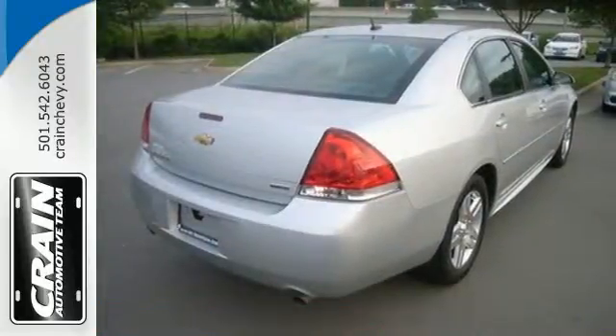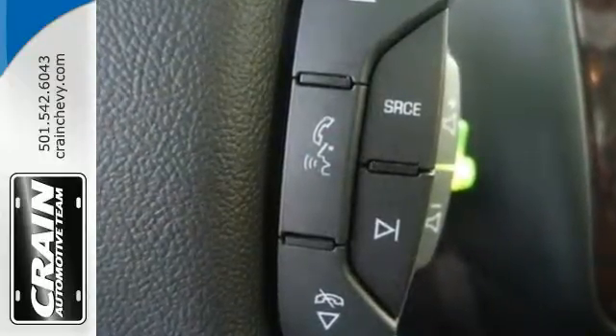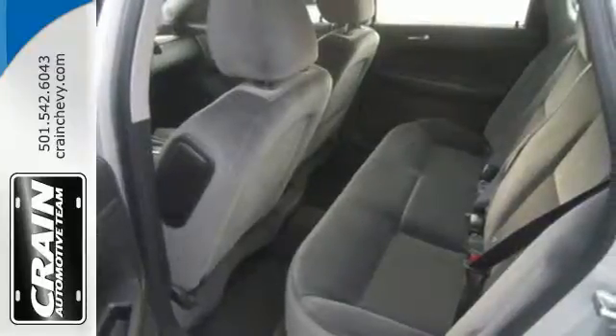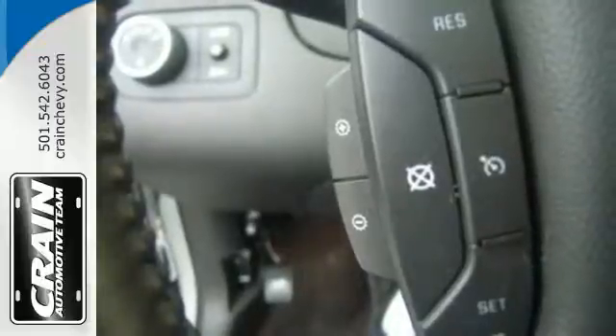Nice touches like the 6-speed automatic transmission and capable V6 engine give you power and confidence. Stabilitrack, an MP3 compatible audio system, and cruise control round out a nice list of standard features.